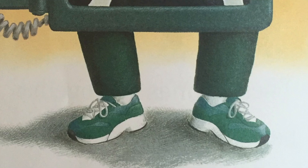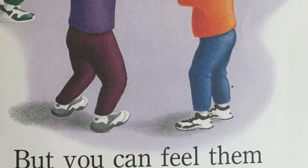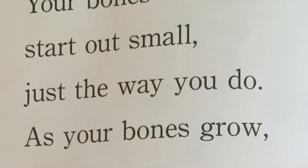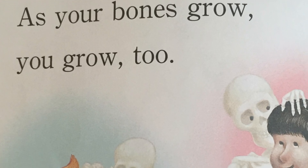Your bones are hidden under your skin, but you can feel them and see their shape. Your bones start out small, just the way you do. As your bones grow, you grow too.